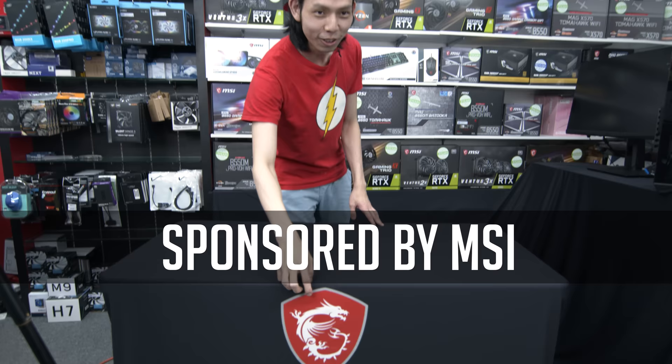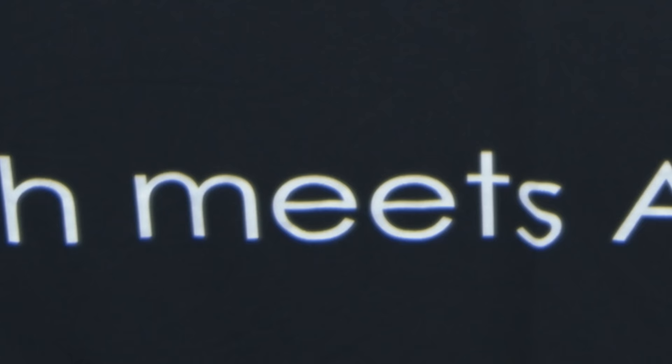Even the table has the MSI logo. Tech meets aesthetic!